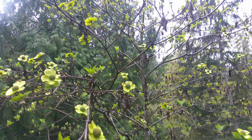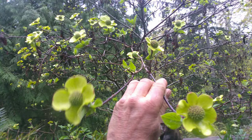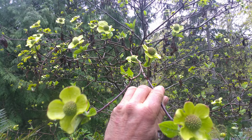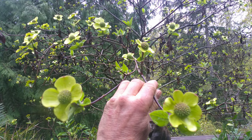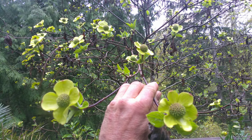So that is a Pacific Dogwood tree — British Columbia's provincial flower — coming into bloom right now. Stay tuned for an update video on this. Thanks for watching, and more videos to come from the Gulf Islands here in the North Pacific. Cheers!